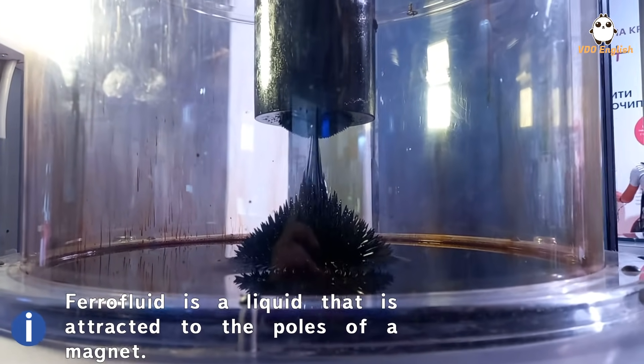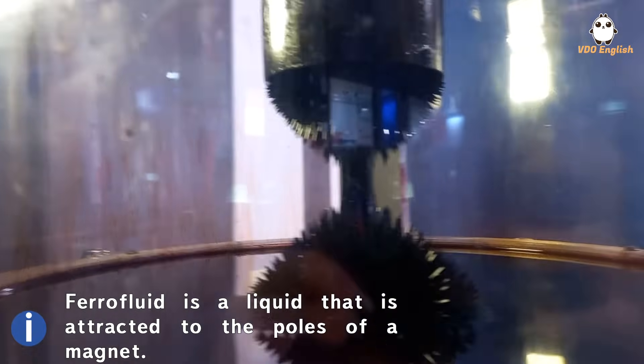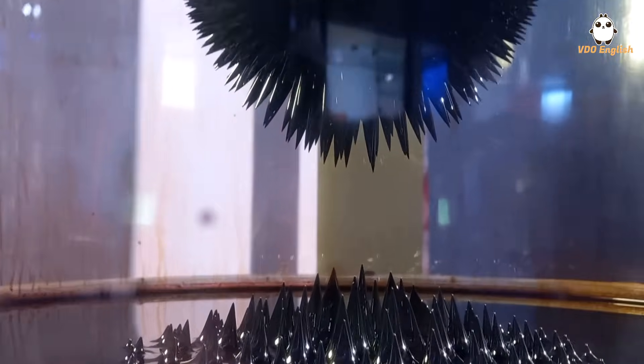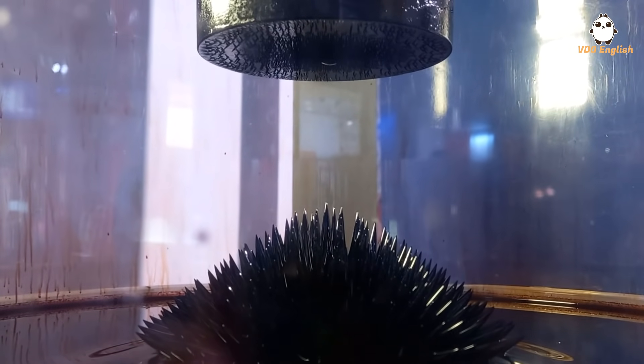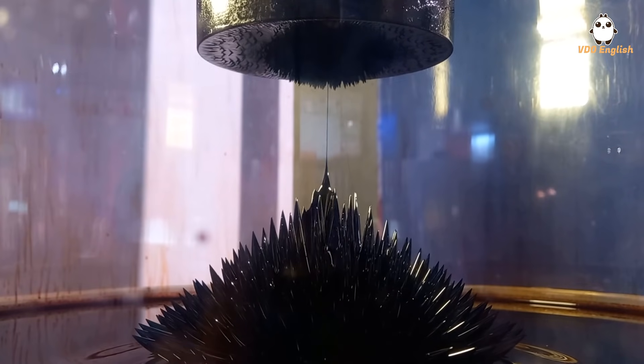Quite a big part of this exhibition is dedicated to the magnetic abilities of different objects. This is a ferromagnetic liquid — I made it do all of that using just some magnets. I'm not sure exactly how it works, to be honest, but it's addictive.